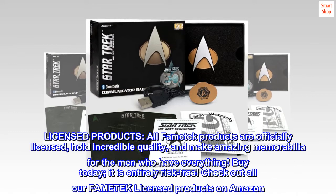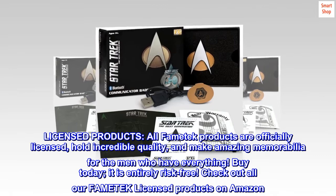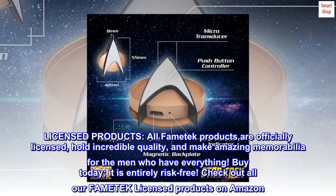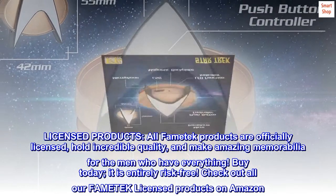Licensed products — all FAMETEK products are officially licensed, hold incredible quality, and make amazing memorabilia for the men who have everything. Buy today; it is entirely risk-free. Check out all our FAMETEK licensed products on Amazon.